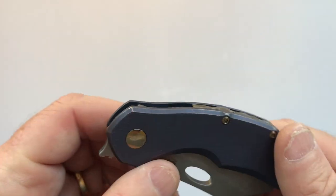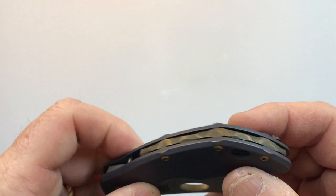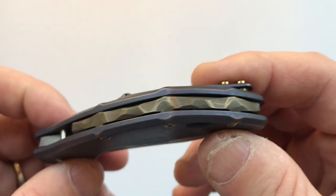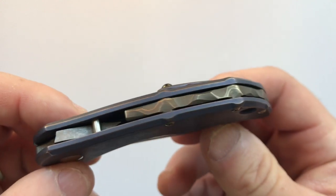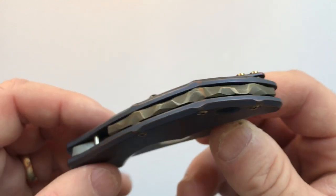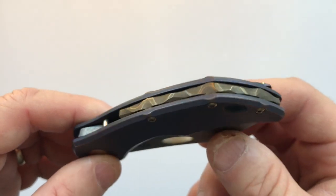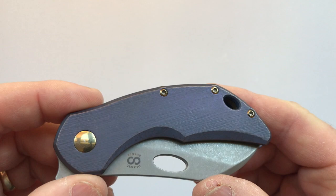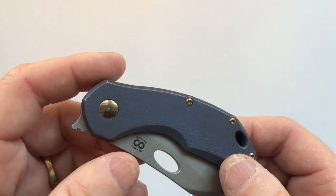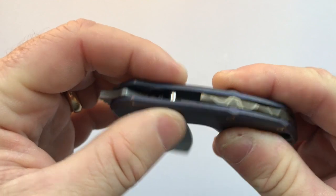The back bar comes in about half a dozen finishes, or you can get standoffs — standoffs are free, the back bar costs a little extra. Mine has the Sea Bed sculpting on the back bar with bronze anodization on the hardware and pivot. The kinetic finish is consistent on both the pocket clip and the handle.